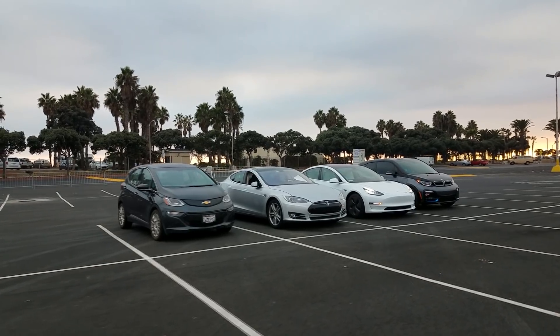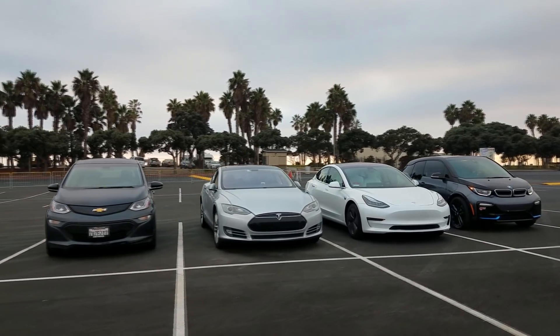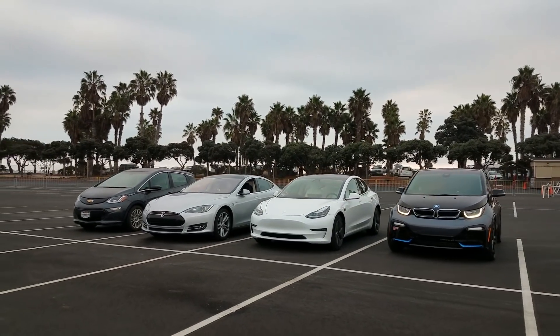So we have four cars and here we go. Here we have the lineup: the Chevy Bolt, the Tesla Model S — a rear-wheel drive 85 — the Performance Model 3 dual motor, and the BMW i3 S.